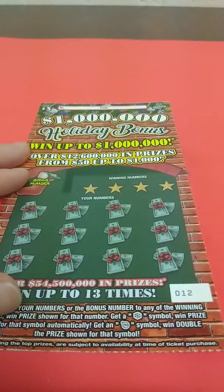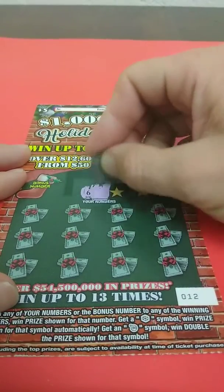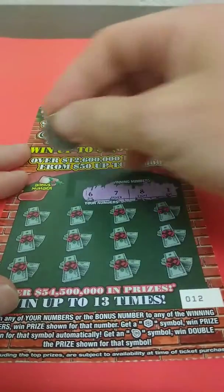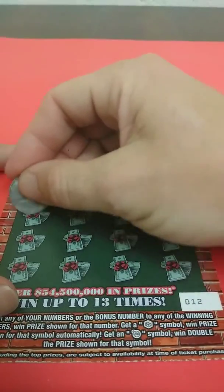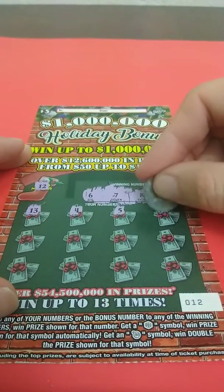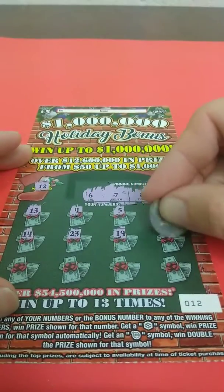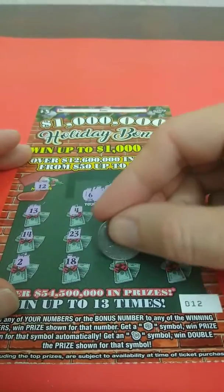On to the last one — ticket number 12. That's 6, 7, 8, and 1, all low numbers here, and nothing on the bonus. 13, 4, 5, 16, 14, 23, 19, 24, 2, 18...